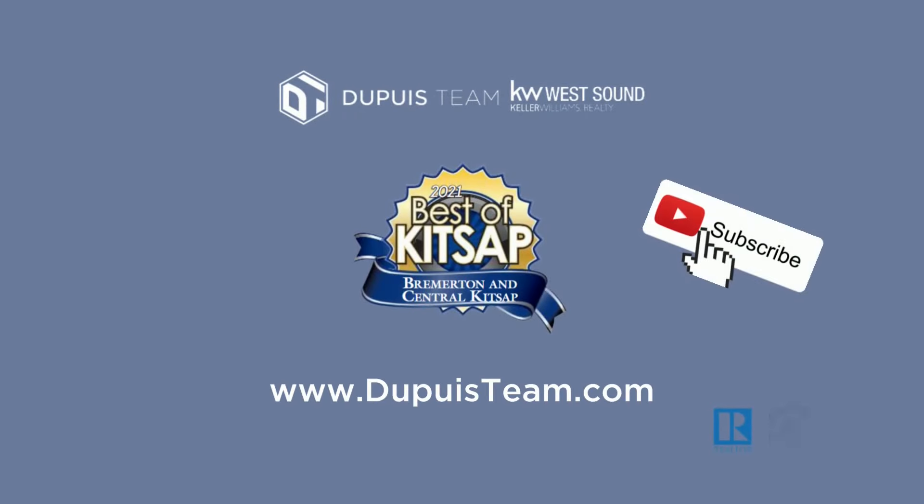These are three items that will raise your home price for five thousand dollars or less. I'm Stephanie Dupuis with Dupuis Team at Keller Williams West Sound. If you found this video and the information helpful and you'd like more, hit that subscribe button.